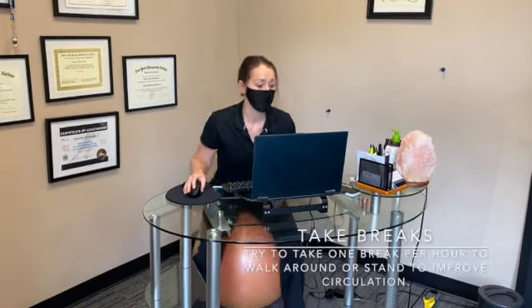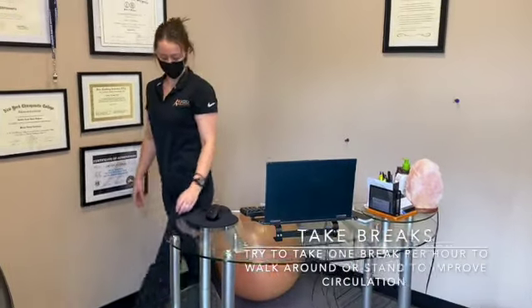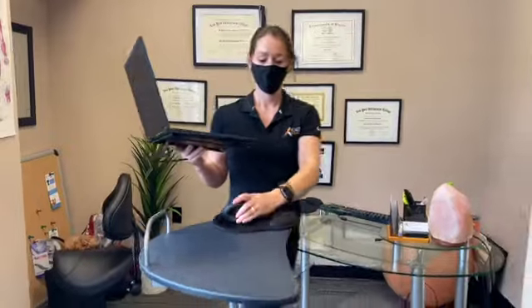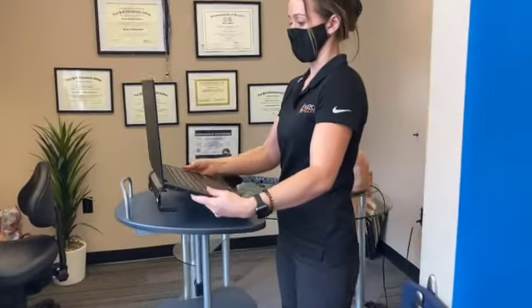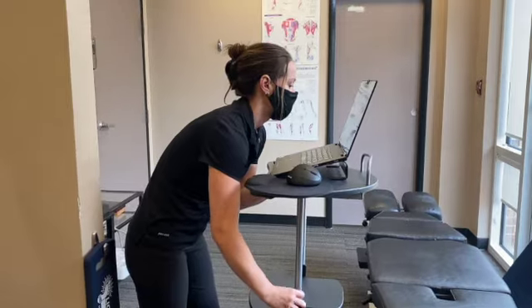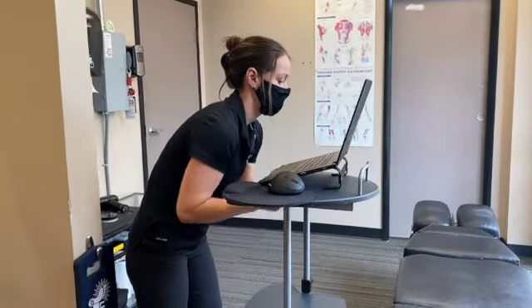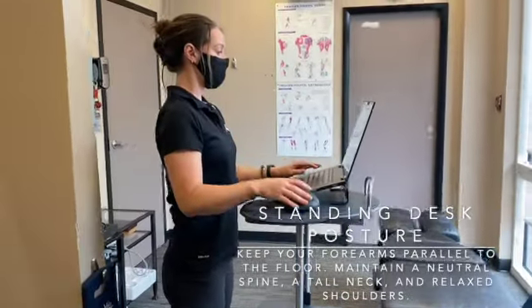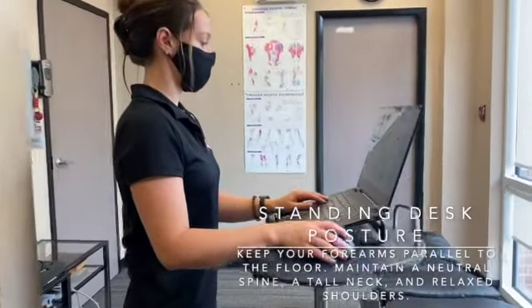It is important for your health to take intermittent breaks from sitting for long periods of time. We recommend standing or walking around for a few minutes at least once every hour. When using a standing desk, you will typically only need your computer riser and a mouse. Make sure your desk height is adjusted high enough to allow your forearms to remain parallel to the floor, just like when you were seated.